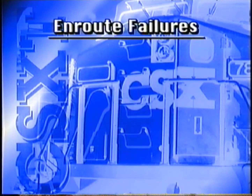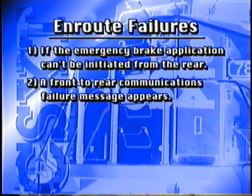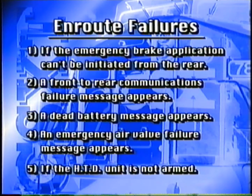There are only five situations that constitute an en route failure and require immediate corrective action: if the emergency brake application from the rear can't be initiated; an error message indicating a front-to-rear communications failure appears; a dead battery message appears; an emergency air valve circuit failure message appears; or if the HTD unit is not armed. It's important to understand that these five situations are the only ones that require immediate corrective action. Refer to the printed support materials for specific error messages on your particular HTD system.